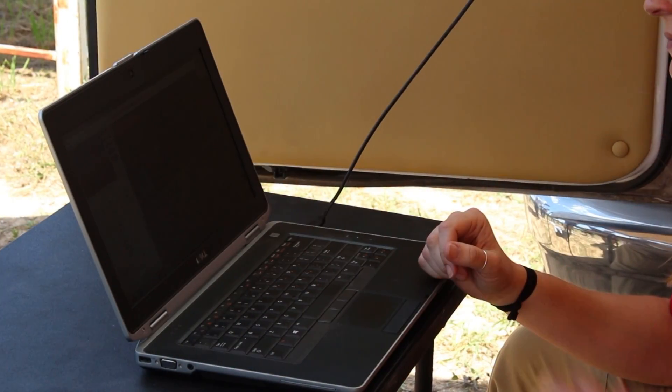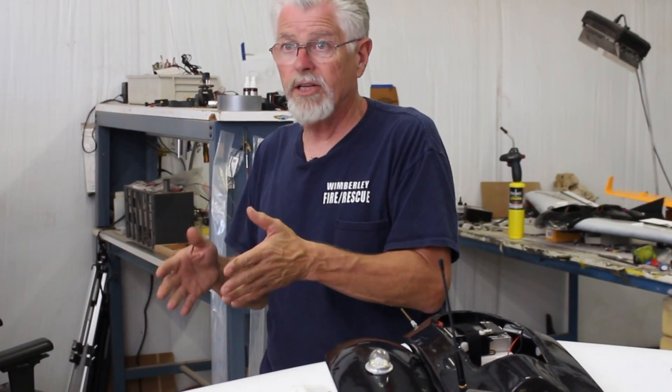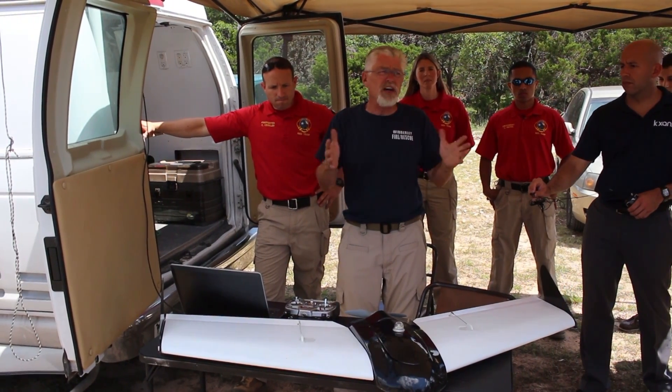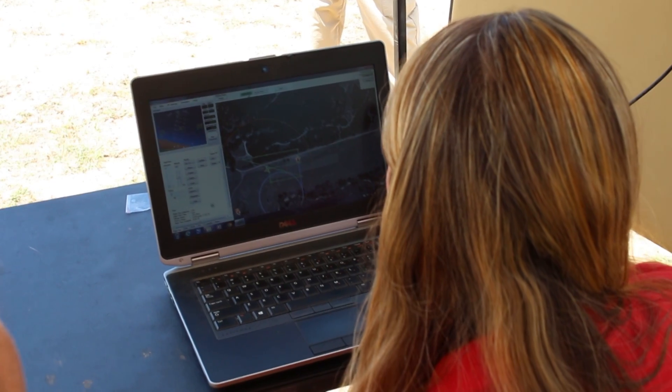So it can be literally a matter of minutes before they get notification that something needs attention. The Austin Fire Department has formed the Robotic Emergency Response Team, also known as the RED Team, to assist in finding victims on the ground and to help make critical decisions during an event.